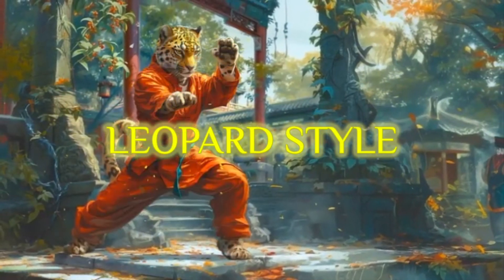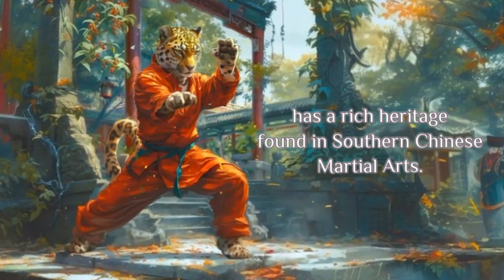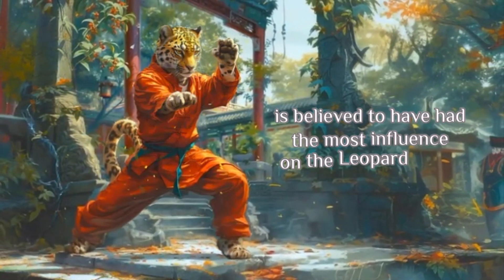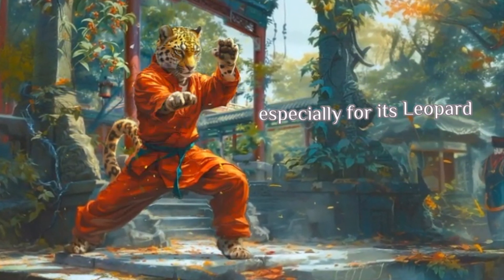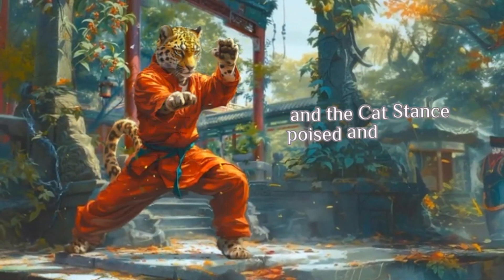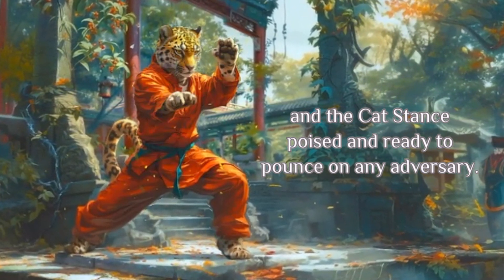Leopard Style. The Leopard Style of Kung Fu has a rich heritage found in southern Chinese martial arts. The Shaolin Temple of the South is believed to have had the most influence on the Leopard Style, especially for its leopard-fist strikes used to target the throat and eyes, and the cat stance poised and ready to pounce on any adversary.